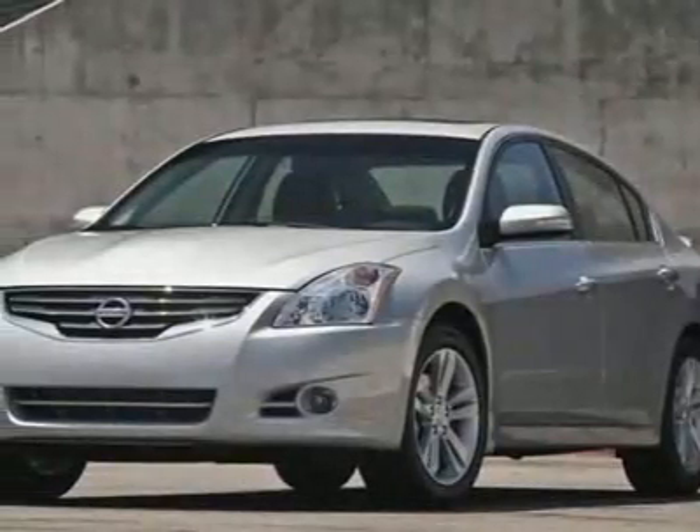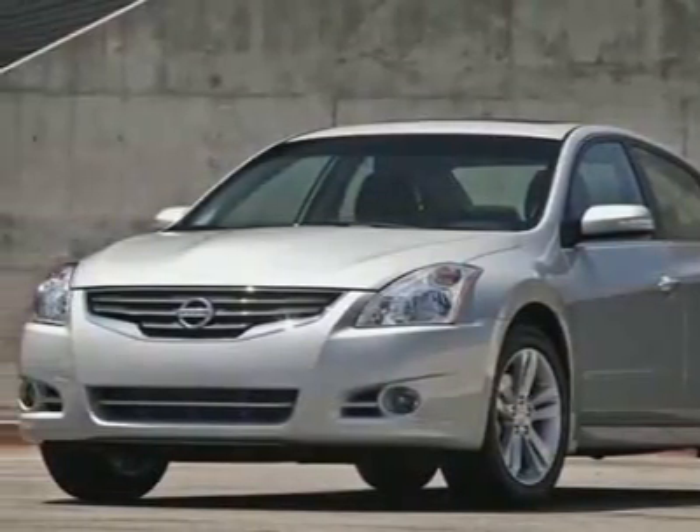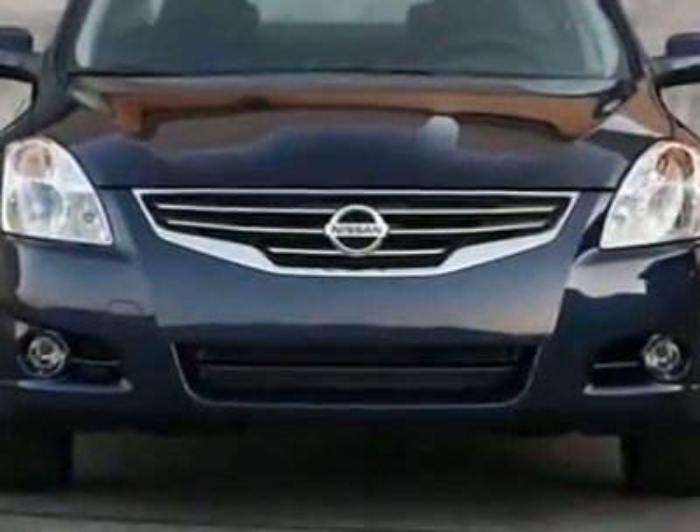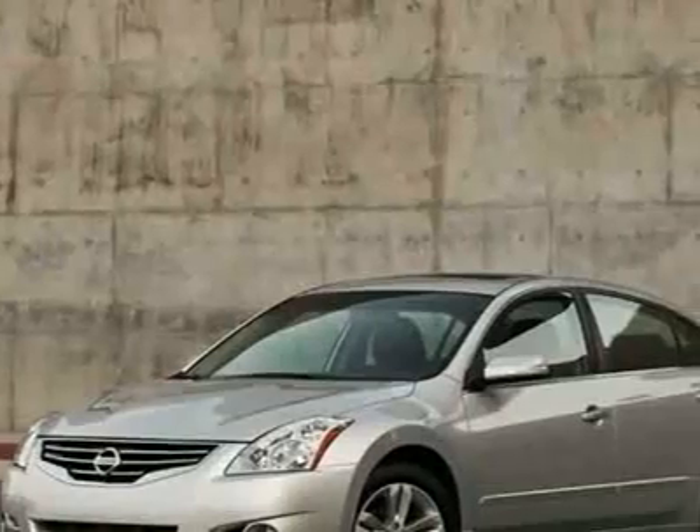Take a look at this new 2010 Nissan Altima Coupe CVT 3.5 Stradions. For your protection, this vehicle has a full factory warranty.